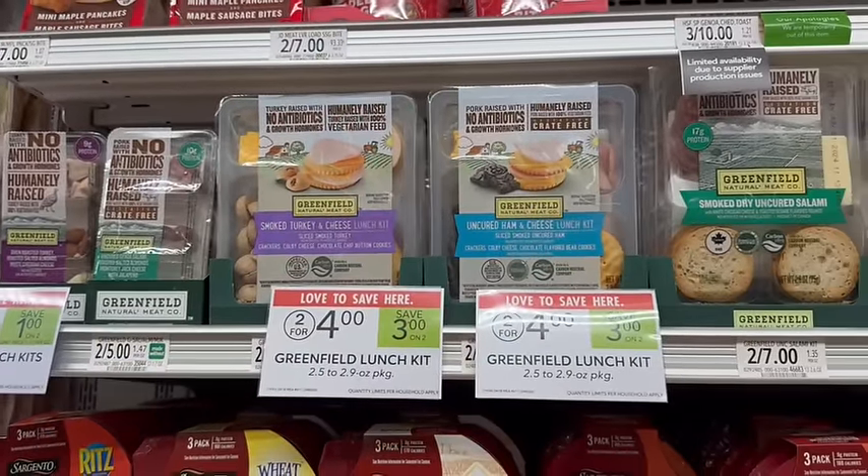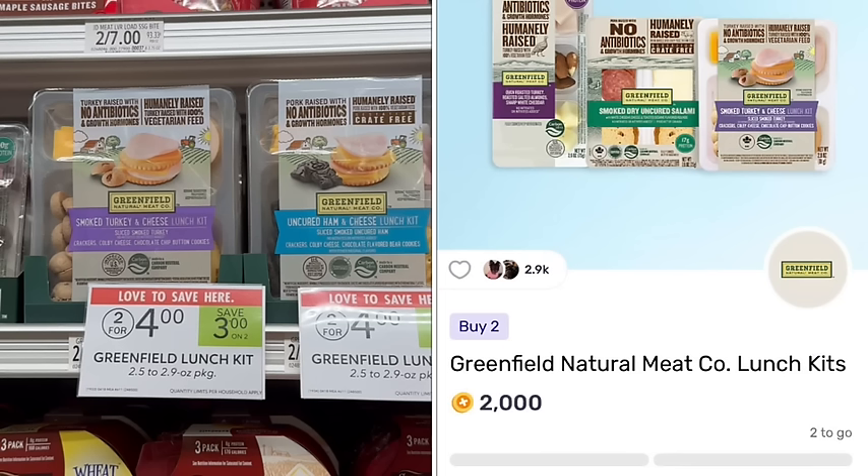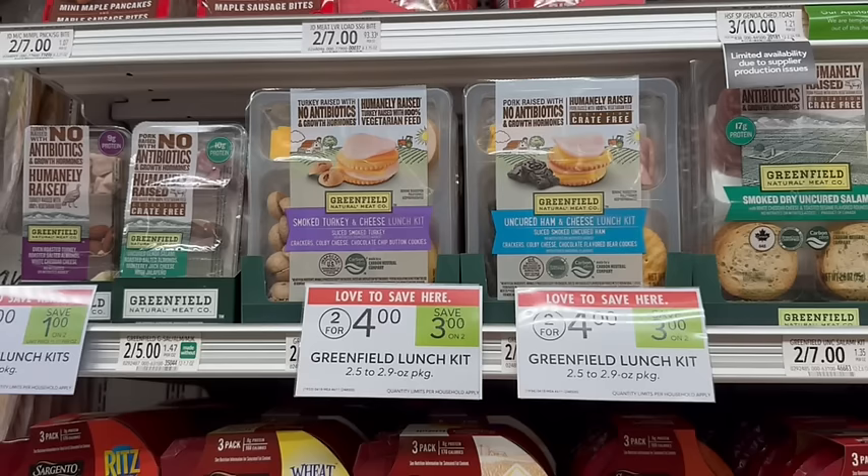Greenfield lunch kits are on sale at $2 a piece — 2 for $4. We then have a rebate on Fetch to get $2 back when we buy two, making it just $1 a piece after the sale and rebate.